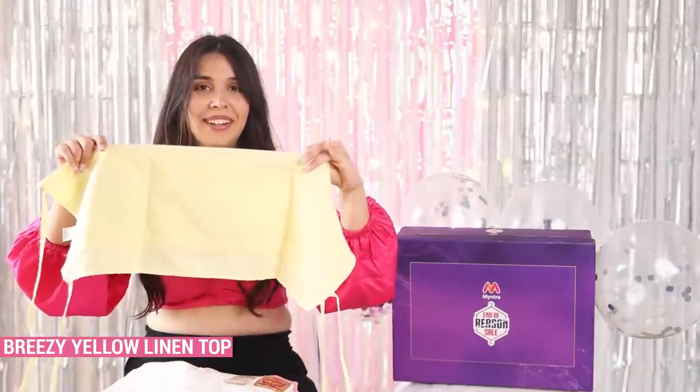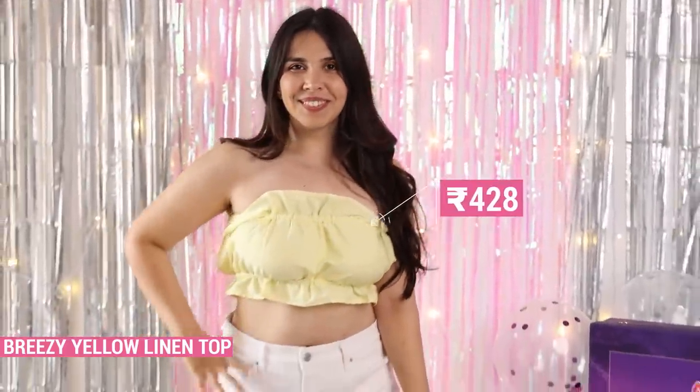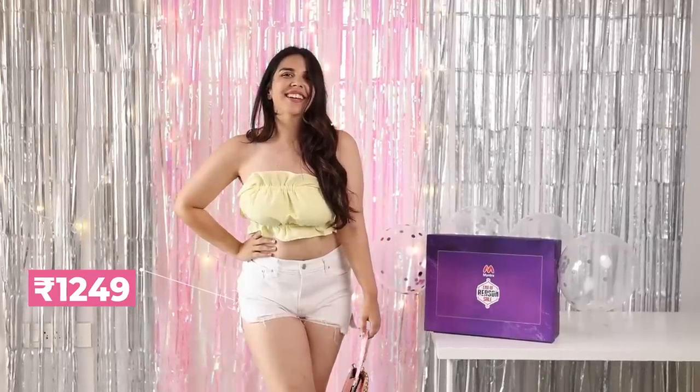The first outfit: this yellow linen tie-up top — don't think like my mom, it's not a pillowcase, okay! It is going to look very very pretty especially styled with these wide shorts from Levi's. Levi's is my favourite for all kinds of bottom wear, denim or shorts. I always stick to them.